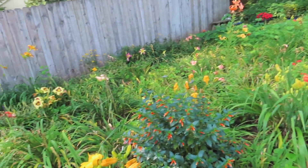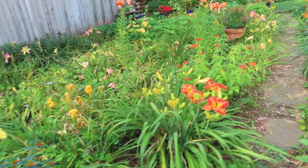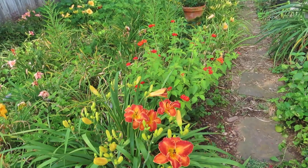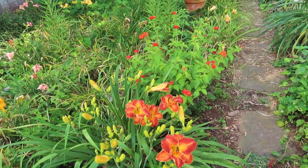I have a cuphea here — Vermillionaire is the name. This is a daylily called Remembering Less. This is one that I hybridized and registered.